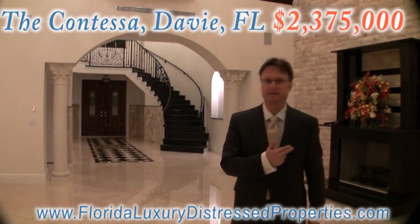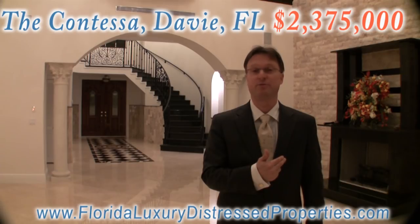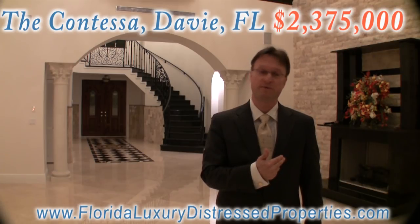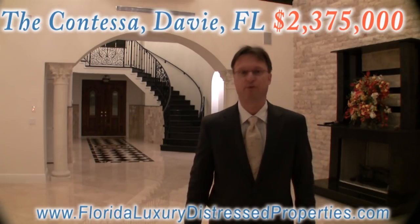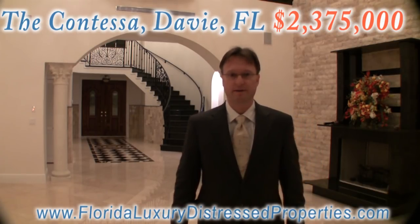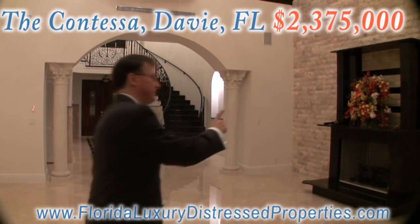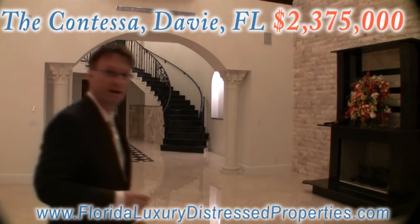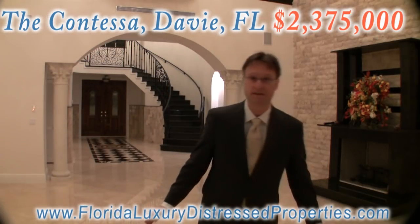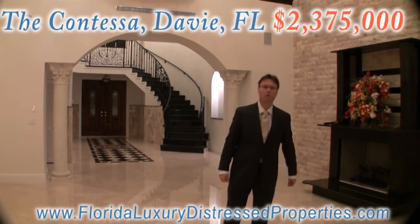Behind me you see the gas fireplace — very practical, you don't have to chop any wood. Of course you can use it rarely in South Florida because usually it's very warm here. As you can see the wall is made out of Jerusalem stone, very precious, and the marble is beautiful Rosalia marble, three and four inch thick.